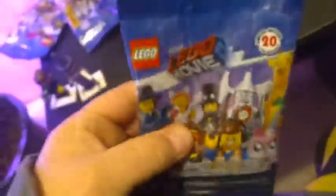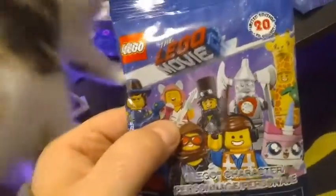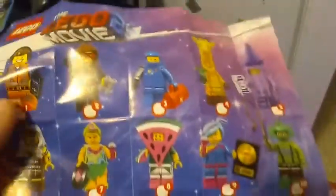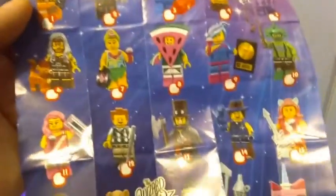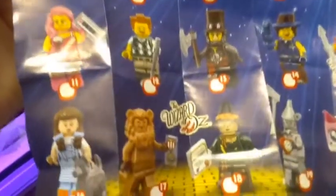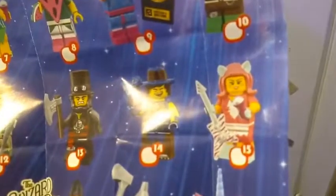Before opening the next one, let me show you the checklist. Lucy is number two, the crayon girl is number five. My next guess is one of the K-pop girls — probably the one with the guitar on the front of the box. Actually it could be the lion, but I think it's her.